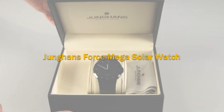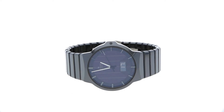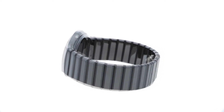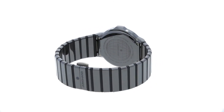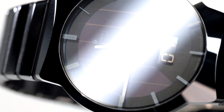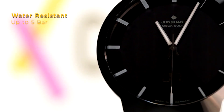Up next is the Jüng's Force Mega Solar Watch, a masterpiece that blends minimalist design and cutting-edge technology. This watch features a matte ceramic case and case back, giving it an elegant yet durable finish. The ceramic bracelet, paired with a titanium folding clasp, ensures both comfort and secure wear. The sapphire crystal glass protects the mineral crystal dial, adorned with environmentally friendly luminous hands and print, ensuring visibility in low light. The watch is water-resistant up to 5 bar.